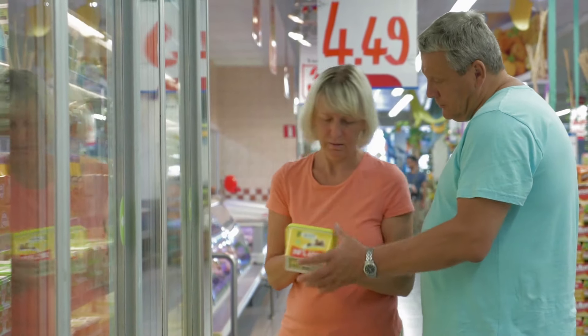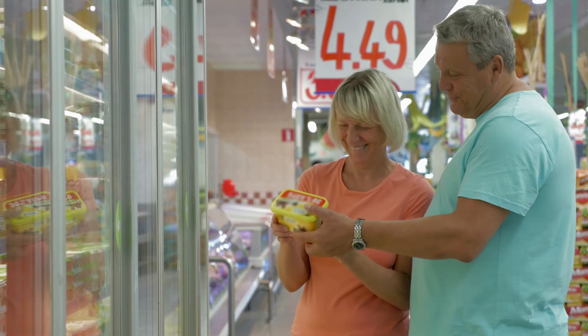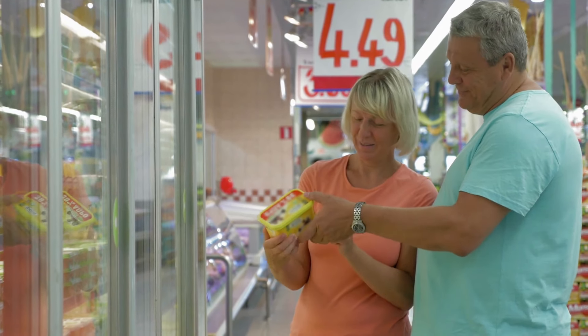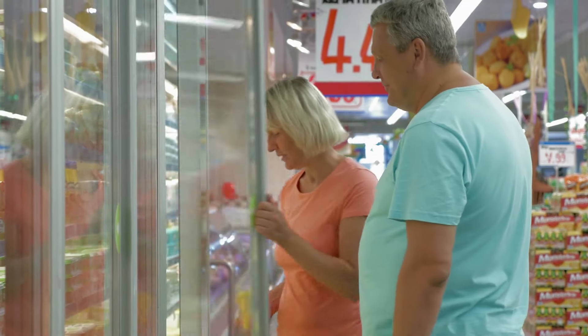Setting aside that butter can be fine in moderation for many people, what's wrong with regular margarine? Isn't margarine a healthy alternative to butter? Here is why you should really avoid using margarine.